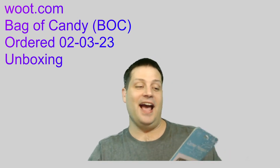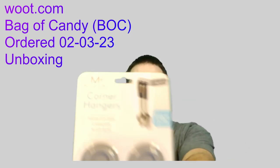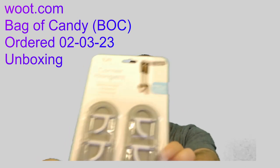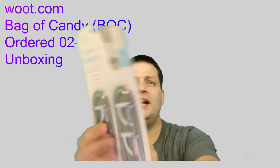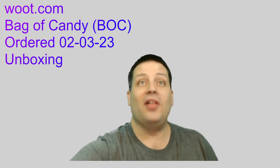Next thing I got is a package of corner hangers. They're designed to hang spoons and stuff around corners. You can see it hanging on an inside corner instead of an outside corner. Don't know where I'll use these, but we'll have fun with them.